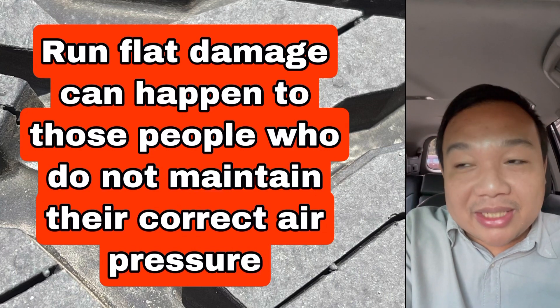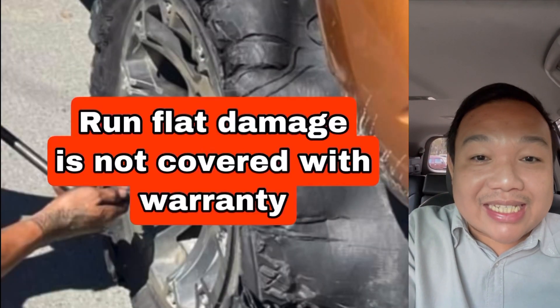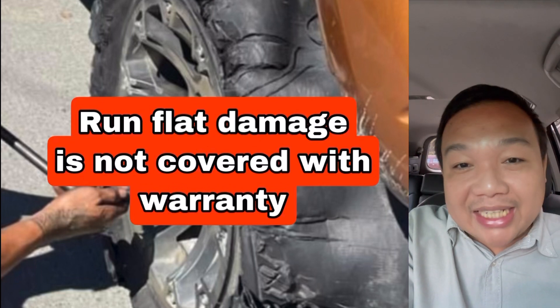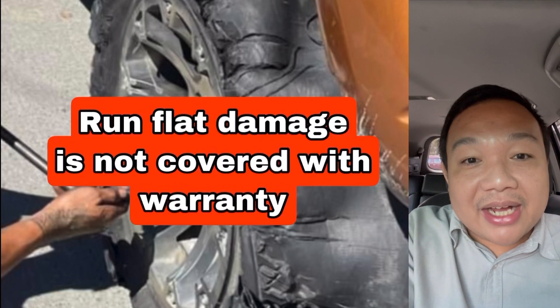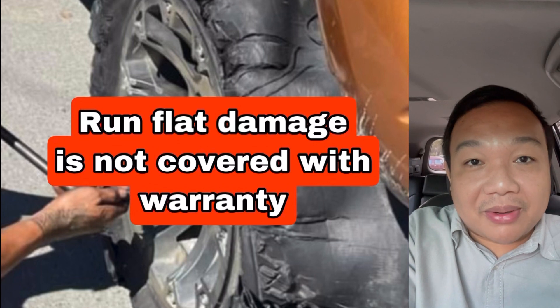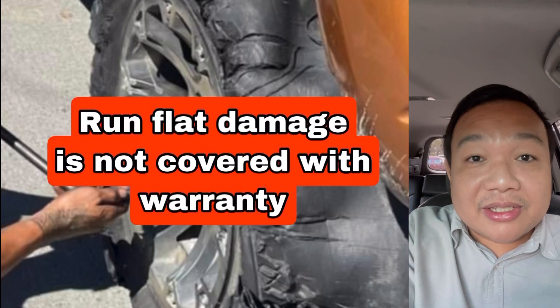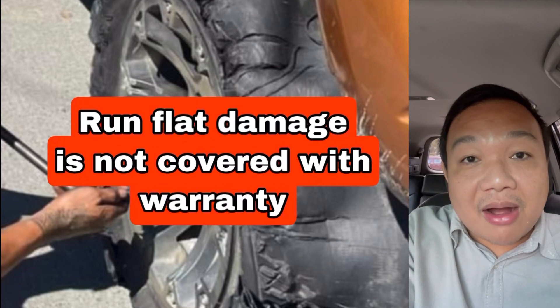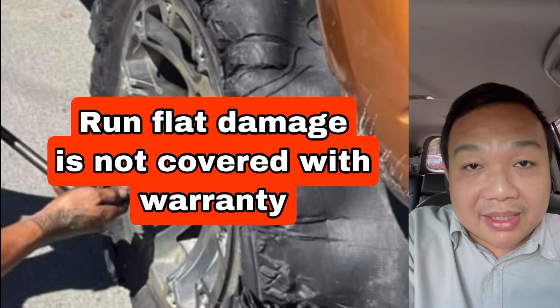The very critical question I will answer is: is this covered by the warranty? Unfortunately, no. Run flat damages are not covered by the manufacturer's warranty. However, some manufacturers will cover this under their road hazard warranty — not all, but some.